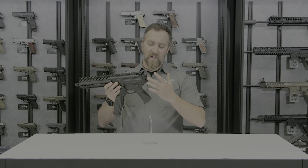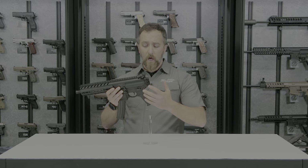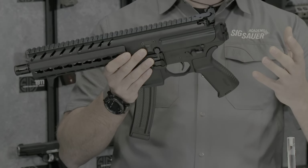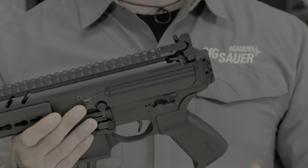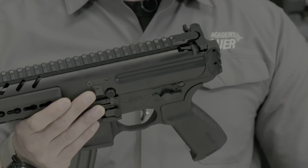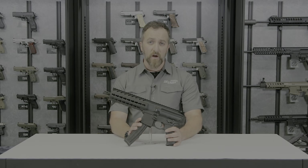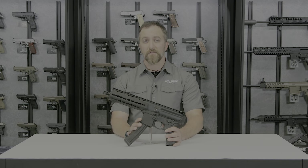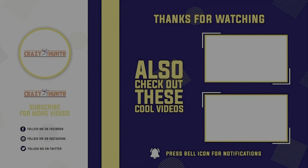In the future, if you decide you want to add a pistol stabilizing brace or SBR it, you can simply add a stock using the 1913 rail in the back — much easier than dealing with a bunch of tools. If you want to learn more about any SIG Sauer products, visit SigSauer.com and subscribe to their YouTube channel.